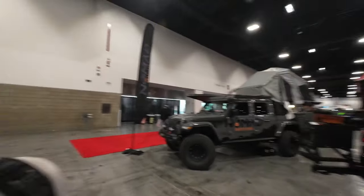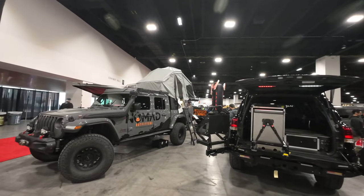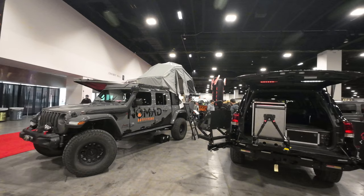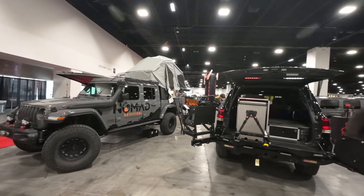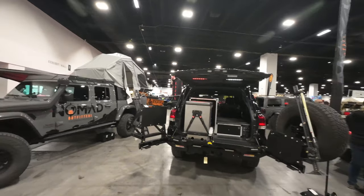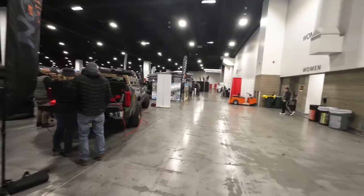We're out at the Sportsman's Expo in Denver, Colorado today to take a walk around. So far we're at High Country 4x4, which is kind of cool. They've got a lot of cool stuff over here, including an old Jeep — I think it's a Comanche is what they were. You can see it over there. We'll catch it in a little while, but we're going to walk around for right now.